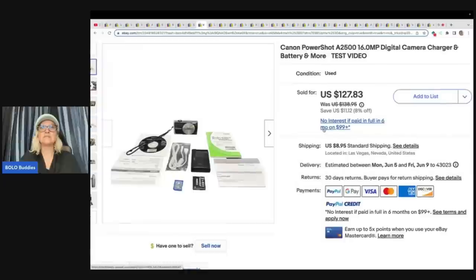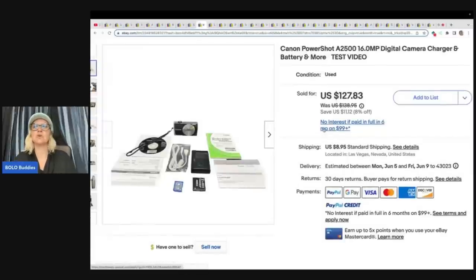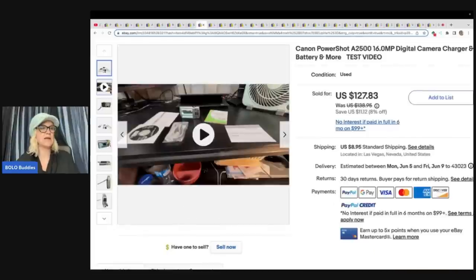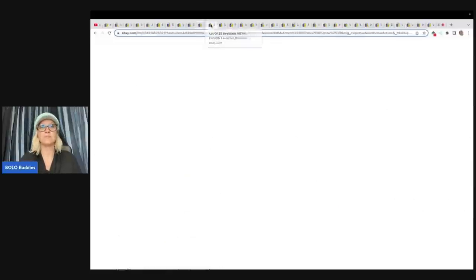The next item is a Canon PowerShot digital camera with charger, battery, and more. Again, they have a video showing that it works. This one came from a yard sale, $10, and sold it for $124.95 plus shipping.